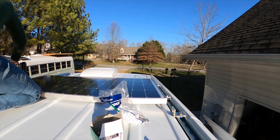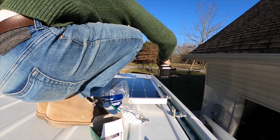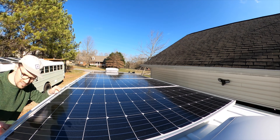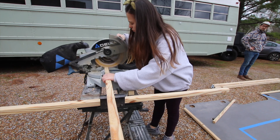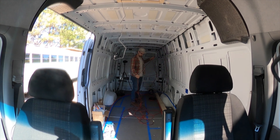We really took a top-down approach with the van and started with the roof fans and solar panels first. Then it was time to build a frame to house our floor insulation and give extra support where the majority of our foot traffic would be.